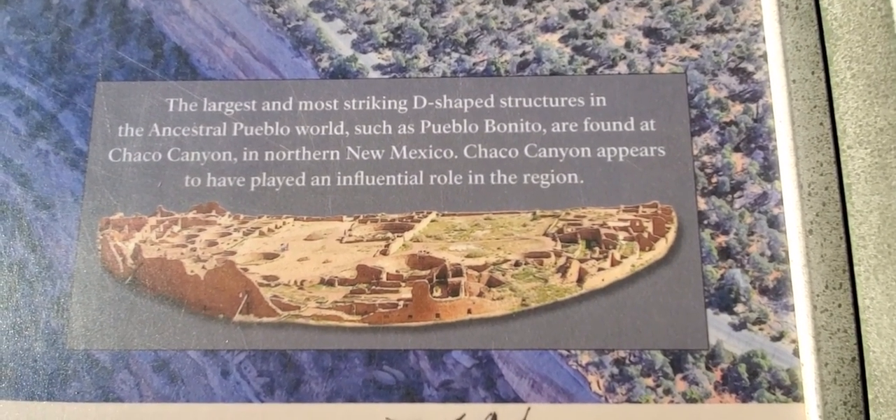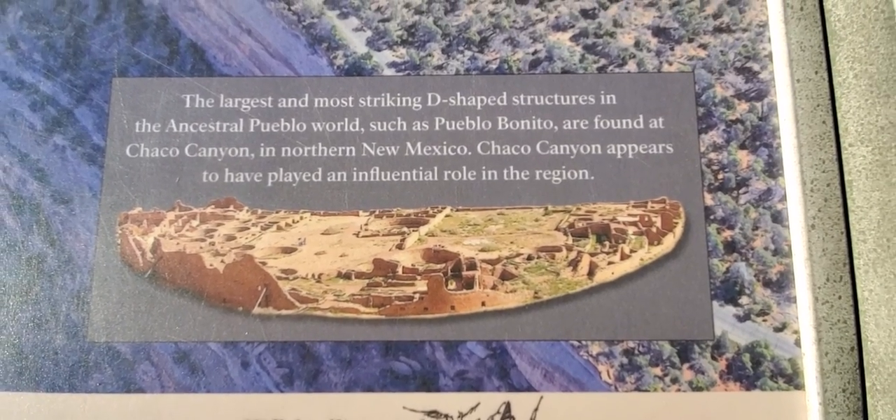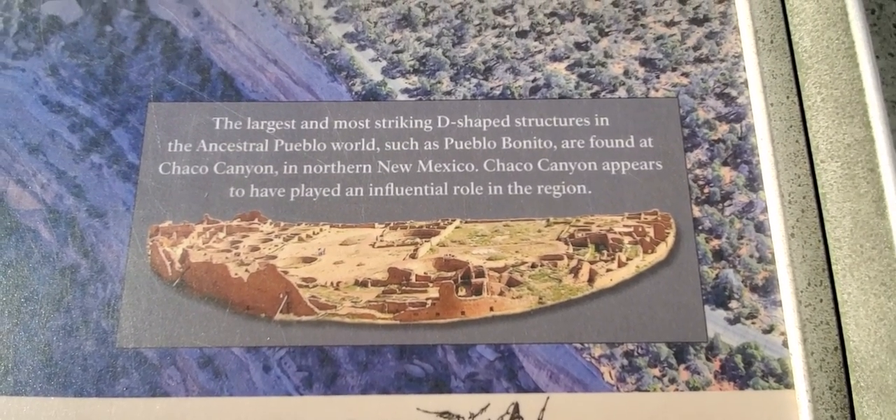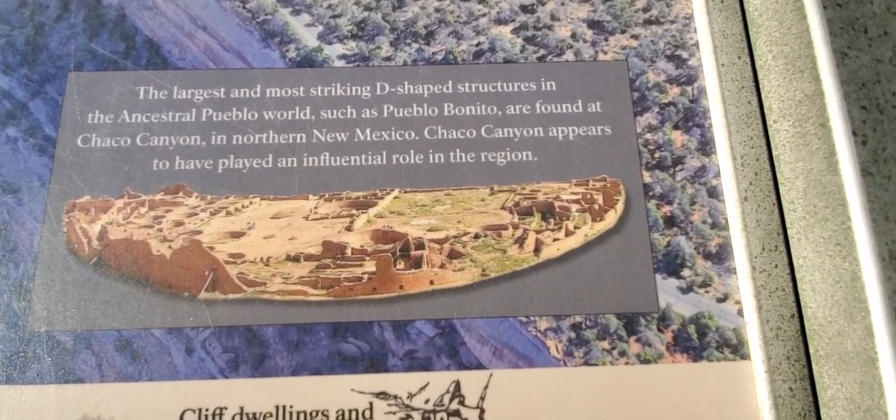The largest and most striking D-shaped structure in the ancestral Pueblo world, such as Pueblo Bonito, are found at Chaco Canyon in northern New Mexico. Chaco Canyon appears to have played an influential role in the region.